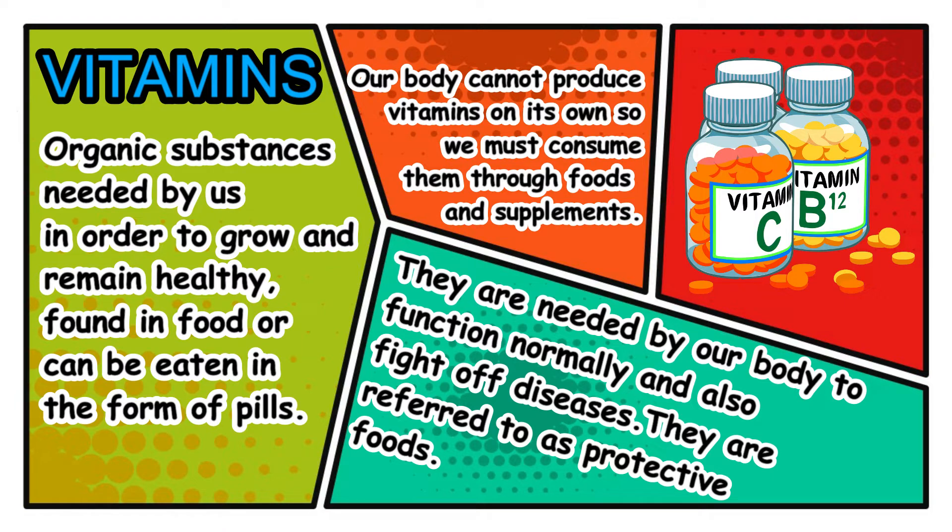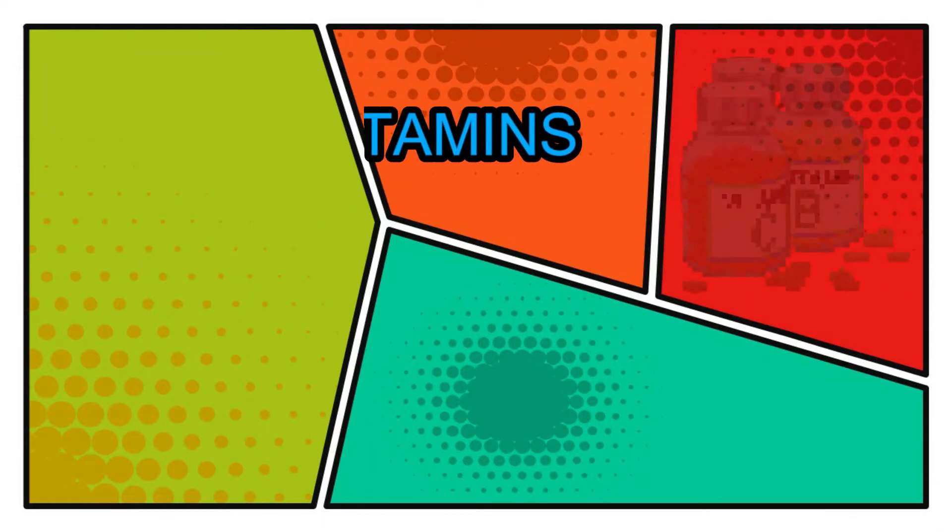The word vitamin can be pronounced in two different ways. In the British English pronunciation, we refer to it as 'vitamins.' The second pronunciation is the American English pronunciation, in which we refer to it as 'vitamins.' Both pronunciations are correct for the same word.